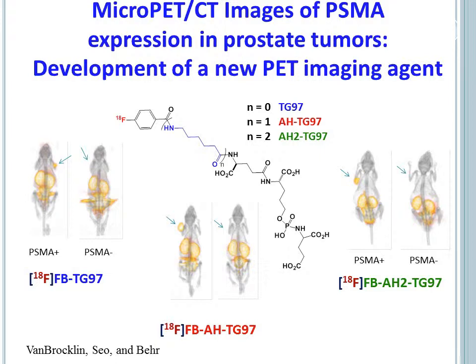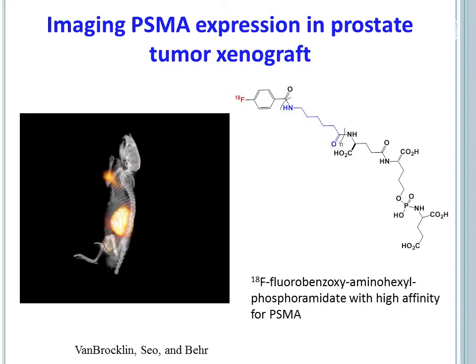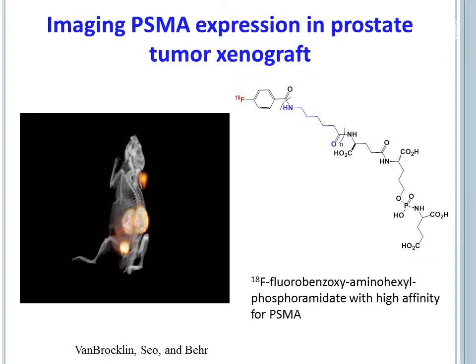Another area of great interest is the development of new positron emission tomography, or PET probes, such as the one shown in this slide, which targets PSMA overexpression in prostate cancer. And the subsequent preclinical testing and clinical translation of this PET probe for improved diagnosis and characterization of prostate cancer aggressiveness.